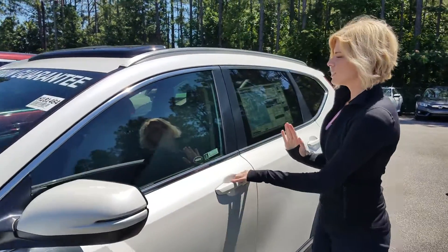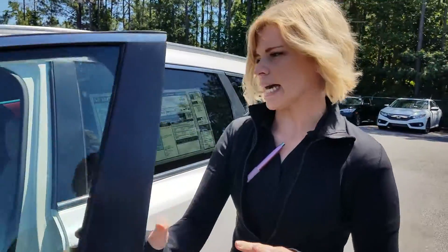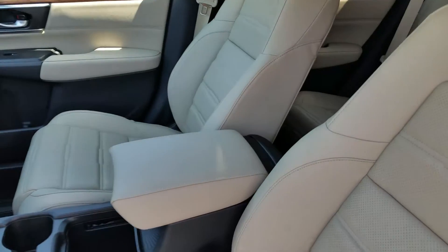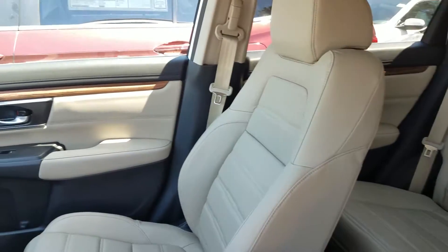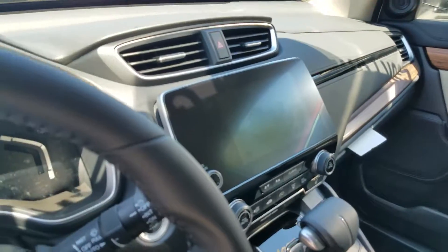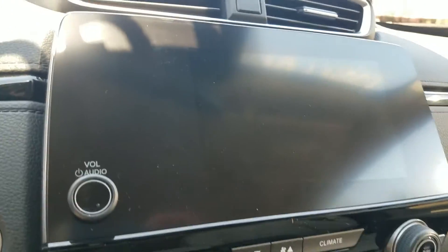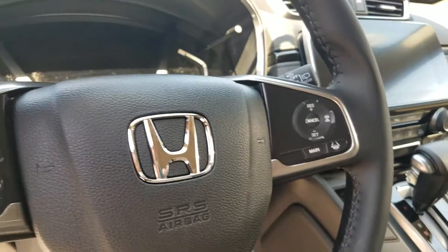So let's get to the fun part — if you look inside the CR-V. Of course this trim level has that lovely leather which we all absolutely love. You're going to have your push button start. It is compatible with Apple CarPlay and Android Auto, and we do have our electronic parking brake and brake hold.